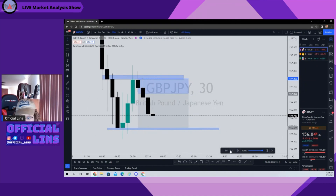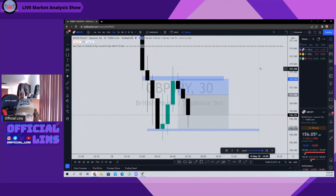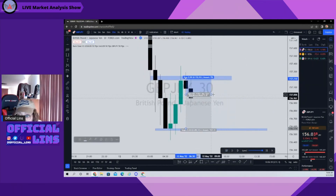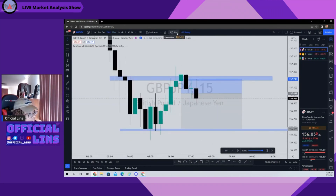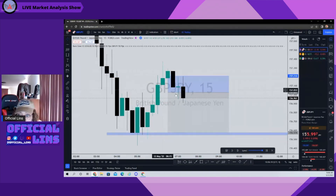It didn't work out in my favor. Let's look at this in detail — why didn't it work out on the 30-minute? I'm going to show you what this looks like on the 15-minute, right when we broke the lows. A 30-minute candle is two 15-minute candles put together. The first half of this 15-minute candle was this, and the second half was this.